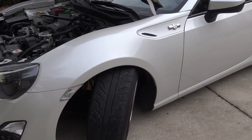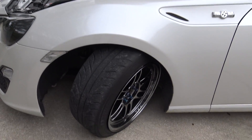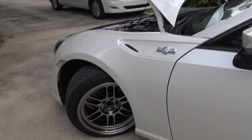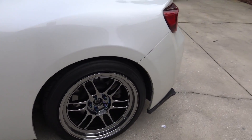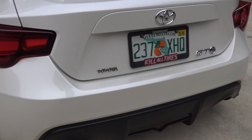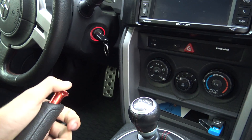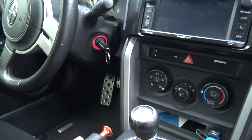Tire size is 215/45/17 — they're Dunlop Direzza Z2 Star Specs, pretty sticky tires, work great on the track. I do have ARP studs up front; I am running stock studs in the rear. I do put anti-seize on my studs so I don't run into any problems with stripped studs. On the interior, I have a Cusco spin turn knob — it helps me rip the e-brake without having to worry about it engaging, which is very nice.